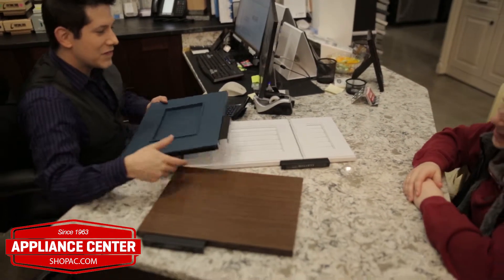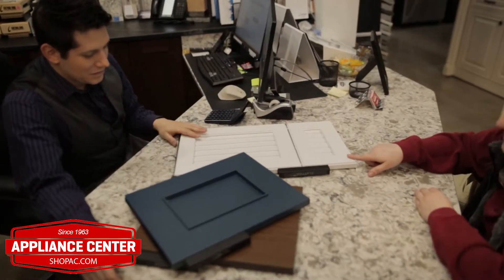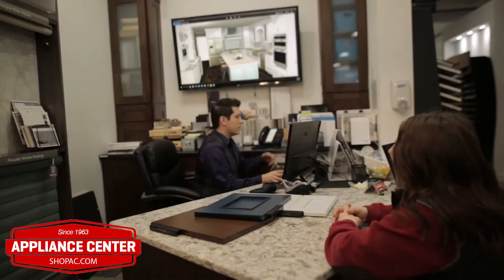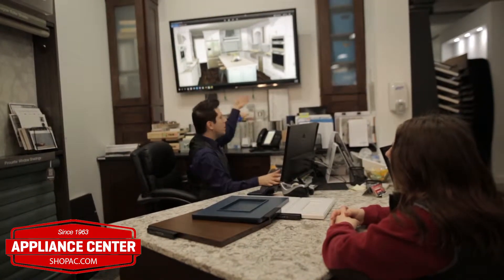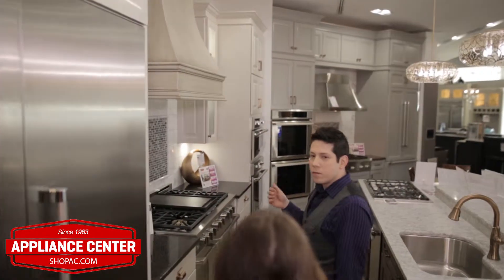I like to help pick out flooring, backsplash, countertops, paint colors, hardware, light fixtures. I really like to show the whole kitchen completed. I really love working with clients on a personal level.